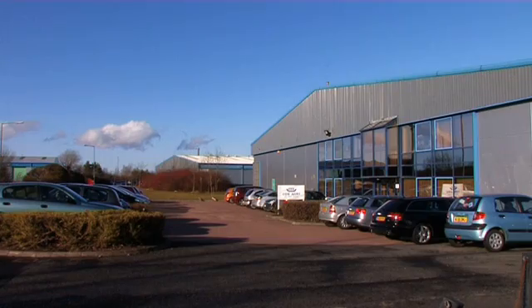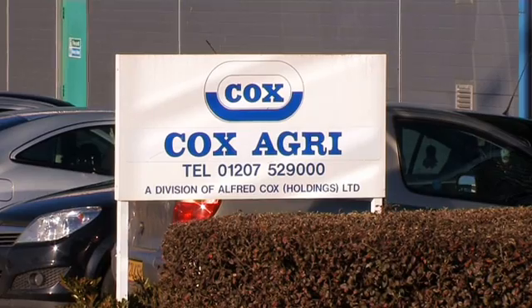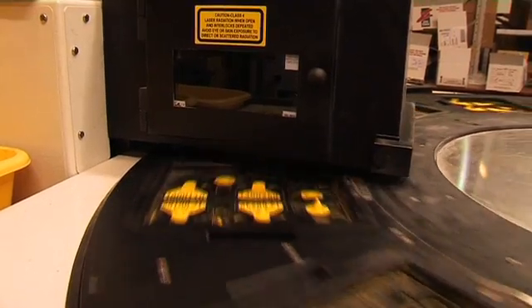Today we're in County Durham with Cox Agri, a recent customer, and I'd like to introduce Ian Spohr. Ian, would you like to tell us a little bit about your business up here? Cox Agri — we've been in business since 1850. Predominantly we supply animal husbandry products to the agricultural market.